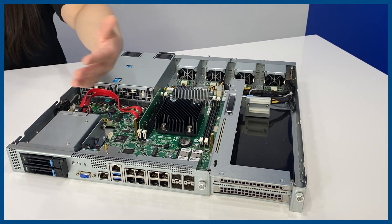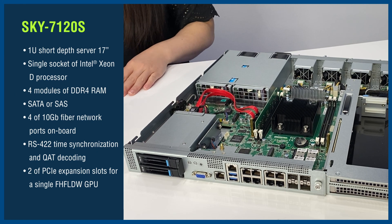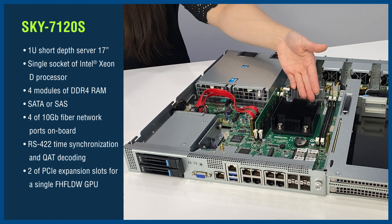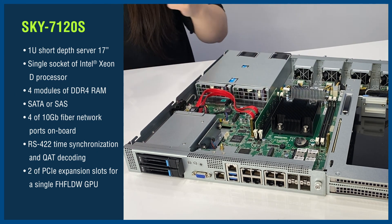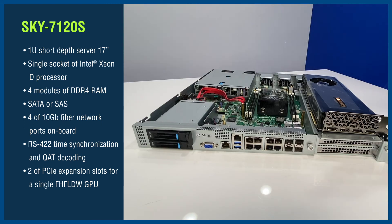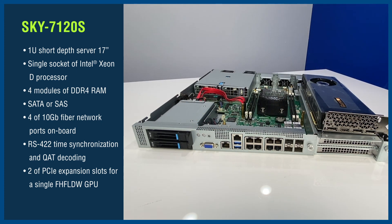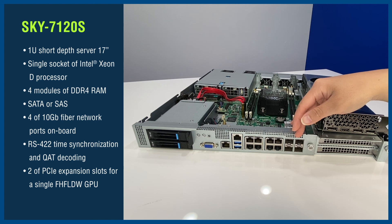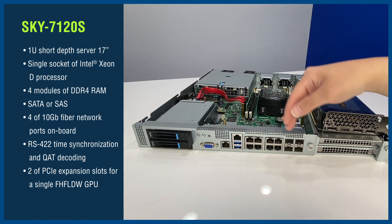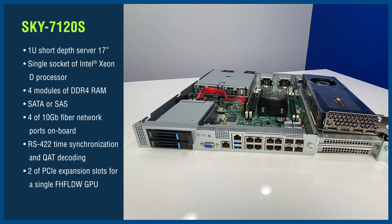We also have a 1U server option, the Sky 7120S. It features a single socket for the Intel Xeon D processor with support for 4 modules of DDR4 RAM. When it comes to storage, SATA and SAS are the options. For 5G network functions, the Sky 7120S has 4 10-gigabit fiber networking ports onboard, RS422 time synchronization, and QAT decoding.